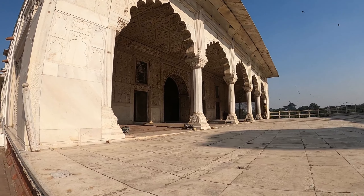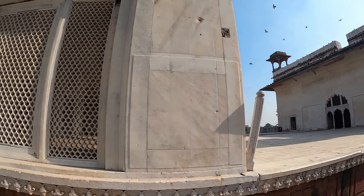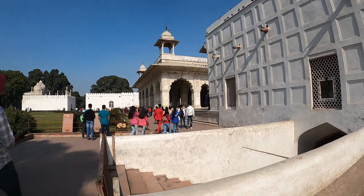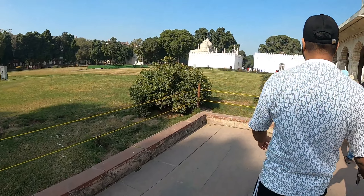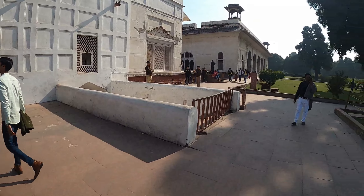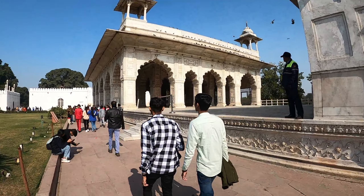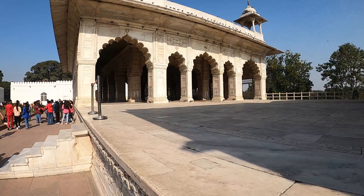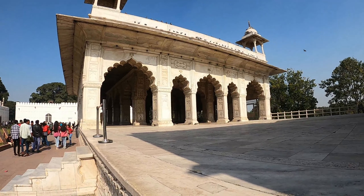I stand corrected - this is not the mosque but the emperor's private chamber, connected to Rang Mahal. So the queens - whomsoever he wanted to see - could just come to his apartment. I'm getting a bit confused here. So this is the private apartment of the emperor. I do apologize, my friends, but I'll put it in the captions or in the titles on each screen. This is the private chamber - it's quite beautiful.